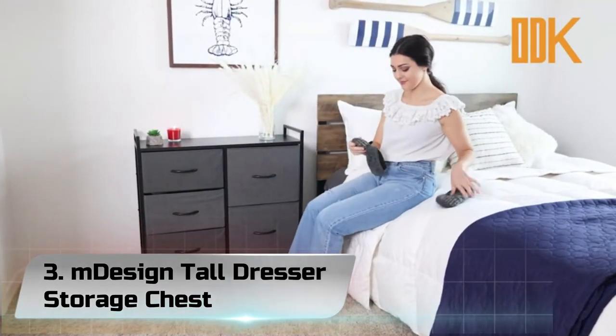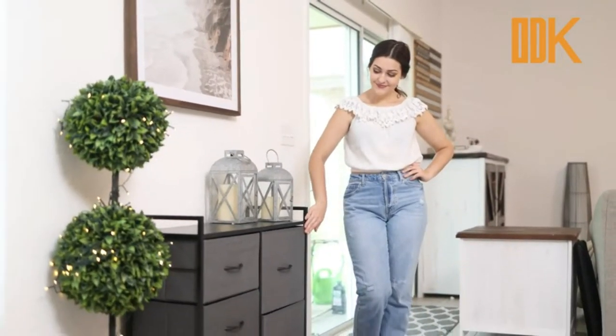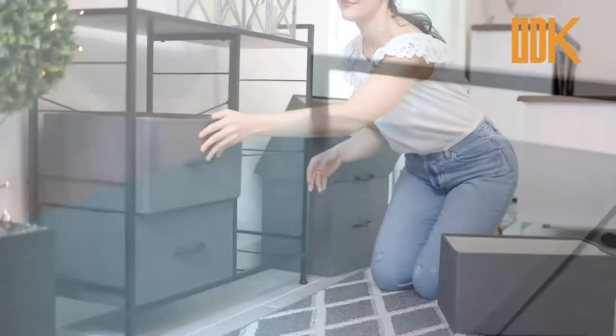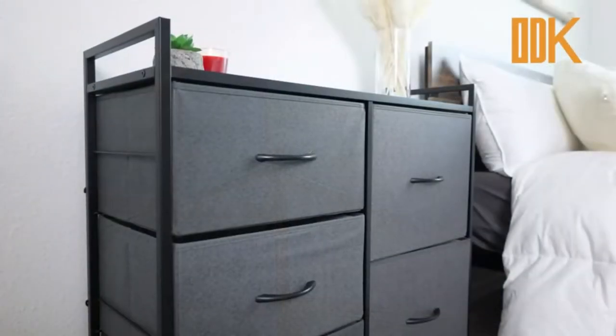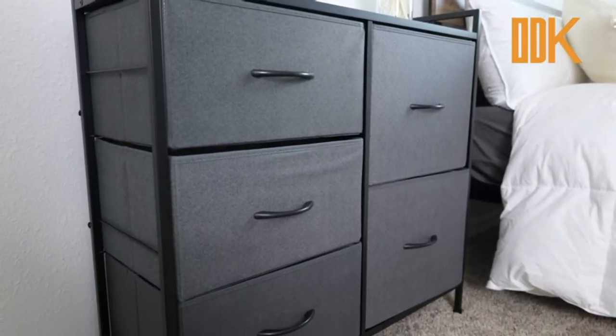Number 3: M-Design Tall Dresser Storage Chest. Guided by our founder Bob Emerman, by responding to market trends and leveraging his over 40 years of experience in home goods, M-Design was born with the goal of designing and producing stylish quality products. Our broad range of home products delivers designer styles at affordable prices.